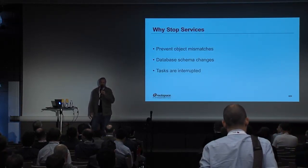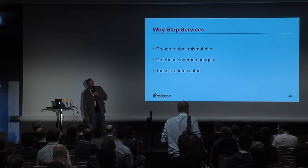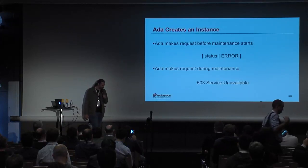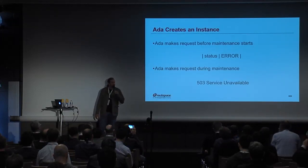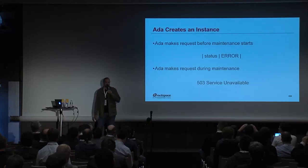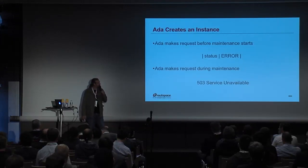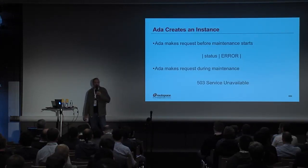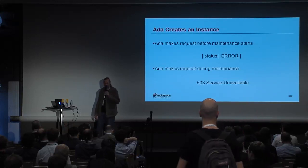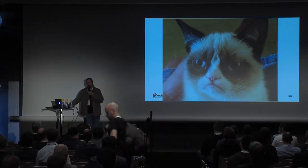A side effect of stopping all the services is that any tasks that are running get dropped, which leads to failures. So let's take our user Ada: if she were to boot a server directly before the maintenance starts, she's eventually going to come back with a status of error. Her task is going to be interrupted. During the maintenance window, when everything's down, she'll get a service unavailable or connection refused. As you might imagine, this makes people relatively irritated.